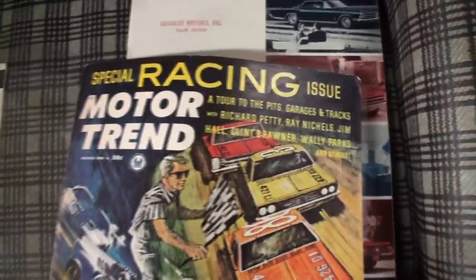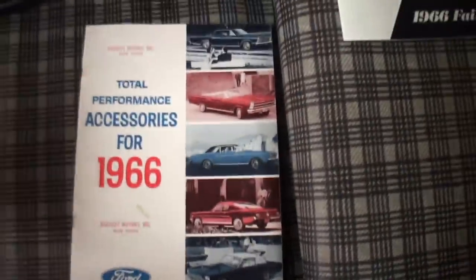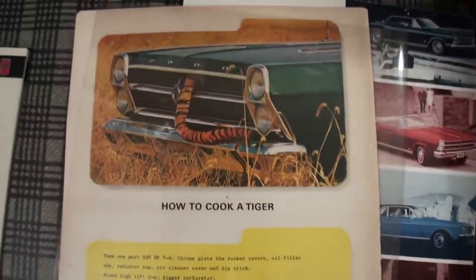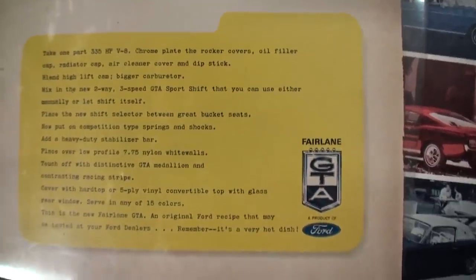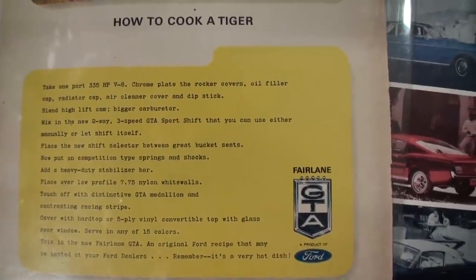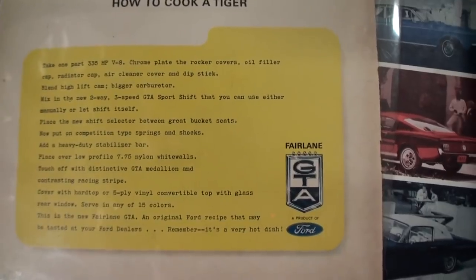Here was the cover, and inside the brochure: 'How to Cook a Tiger' — taking on the GTO directly. And it shows the Fairlane GTA. Take one part 335-horsepower V8, chrome-bladed rocker covers, oil filter. I'll let you read that.